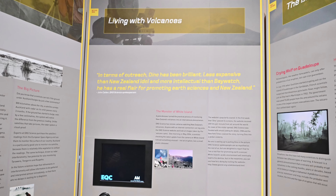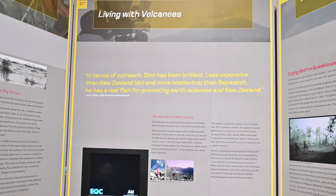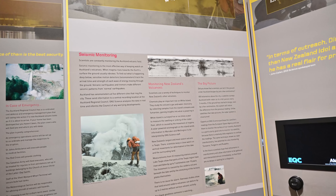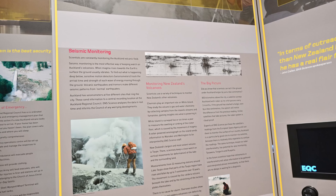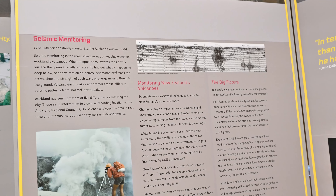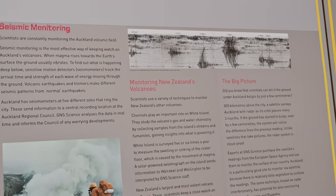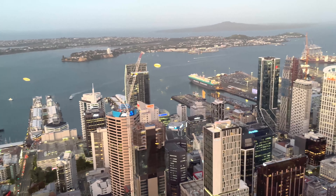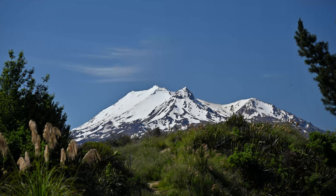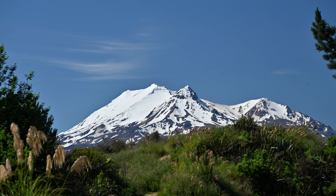Volcanic earthquakes and tremors make different seismic patterns from normal earthquakes. If the ground has started to bulge even by a few centimetres, the system will notice the difference from the previous reading. Unlike satellites that take pictures, their radar system is cloud-proof. Auckland is a particularly good site to monitor via satellite because there is relatively little vegetation to confuse the readings. The same technique, known as radar interferometry, has potential for also monitoring Tarawera, Tongariro and Ruapehu.